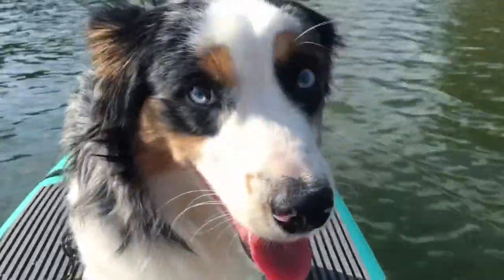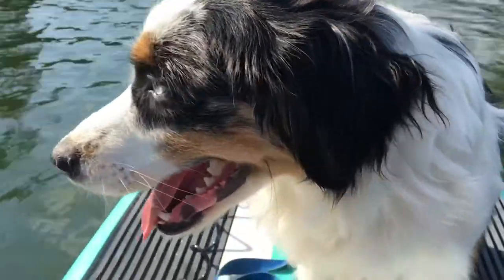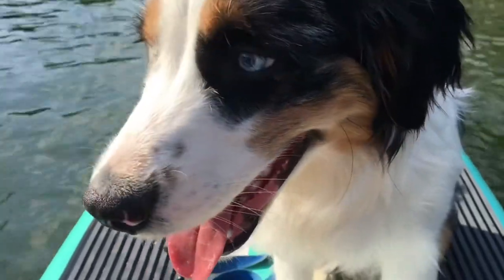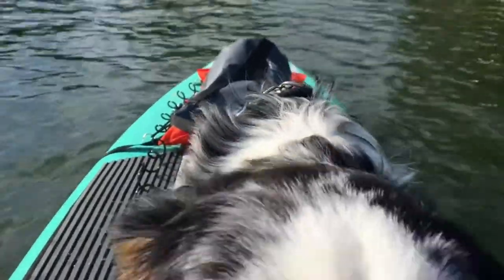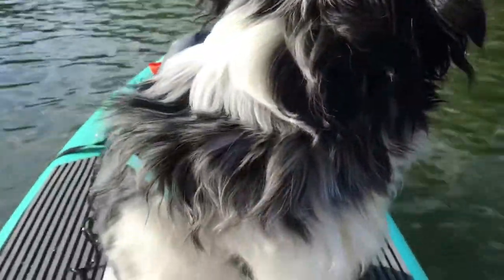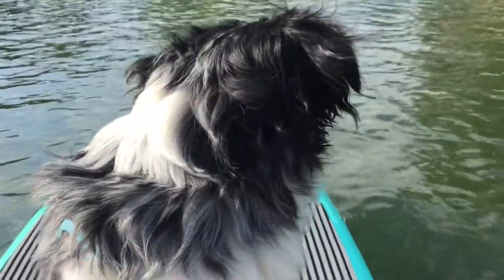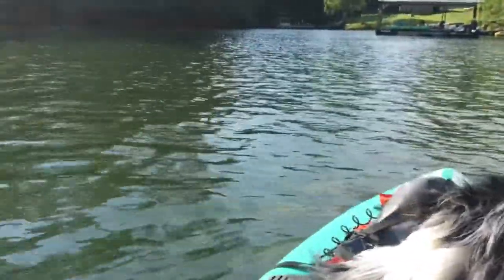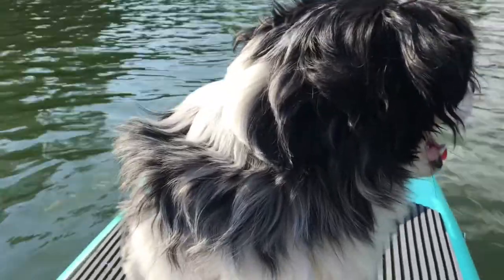I did initially introduce him to the water and he didn't like it, so we began with wearing a life vest. He's got a nice one, but in the heat it gets really hot, and since he doesn't want to get wet anyway, he'd rather just hang out on top of the board and paddle around the lake. I do get him wet — I splash him during our trip and adventure.